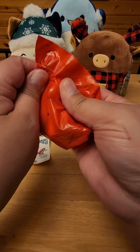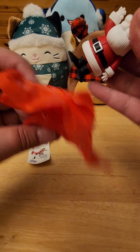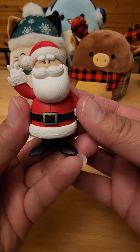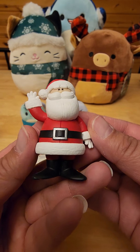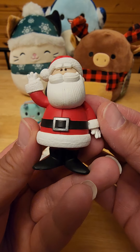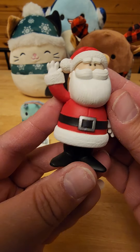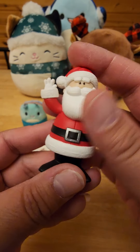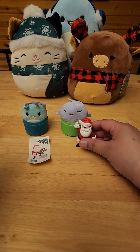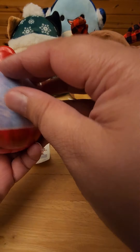First one I got Santa! Oh my gosh, these are great looking figures — the details are amazing and they're very cute. Wow, got Santa, love that. Okay, this one's lighter so I think I got a different one in here.